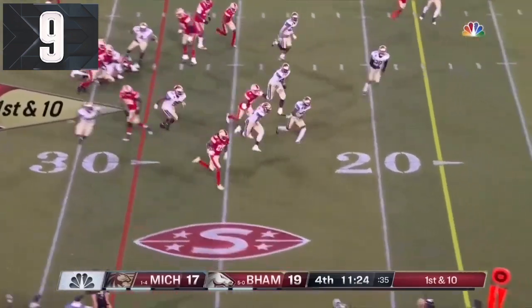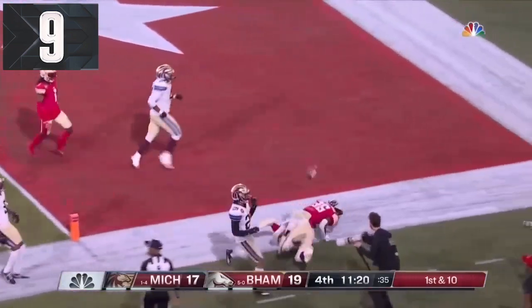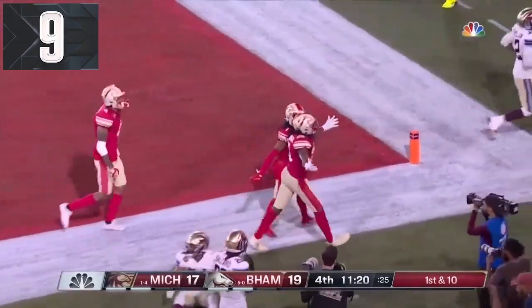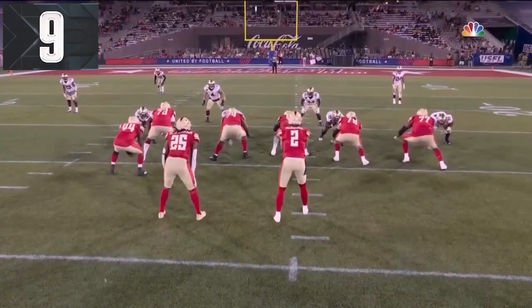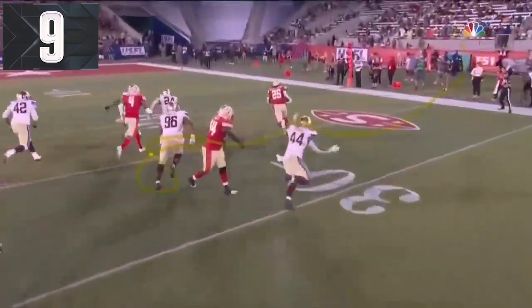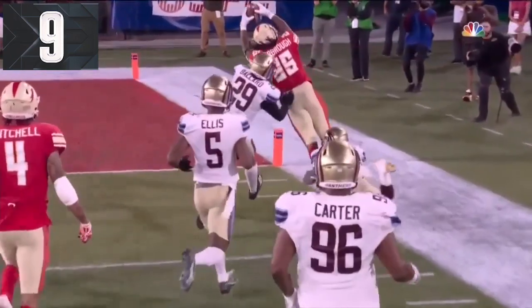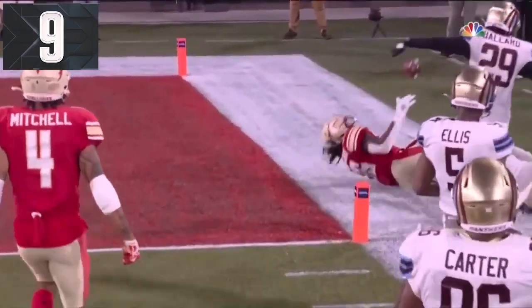McGoo gives it to Scarborough. He has all kinds of space. Scarborough into the secondary, leaps for the end zone and in for the score. He's been finding success all day on those edges. Once he hit the outside it's been a race, and then he leaps. Was that the five?